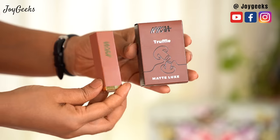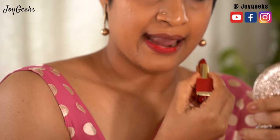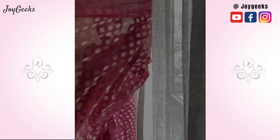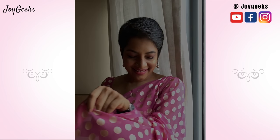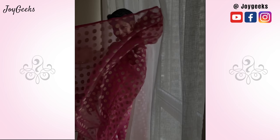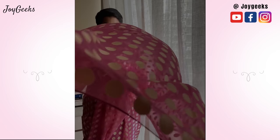This is such a happy saree — I'm going to continue wearing this for the next video, which is the Nikaa Luxe Lipsticks. I'm very excited to be wearing sarees on my channel now because I'm a huge saree lover. If you are, type 'saree lover' in the comments so I know how many of you love sarees and if you'd like me to wear more of them. Do follow me on Instagram — the saree edit you're seeing was made for Instagram. In future I'll only be posting it there, so follow me at Joy Geeks on Instagram. See you!